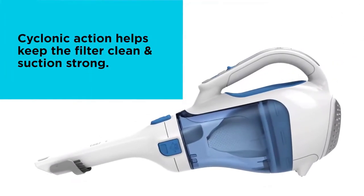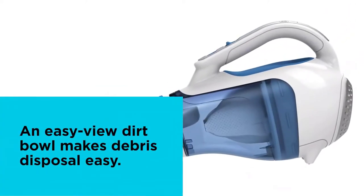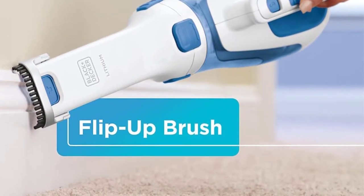Top features: Washable Dirt Bowl — cleaning out this vacuum couldn't be easier; the dirt bowl is washable and can be done right in the sink with some soap and water. Cordless Power — you won't need to be plugged in anywhere to use this product if it's well-charged before use. Easy to empty — vacuums can be a pain to empty, but this one you just twist off the front suction part and pour the contents into a trash bag or bin.